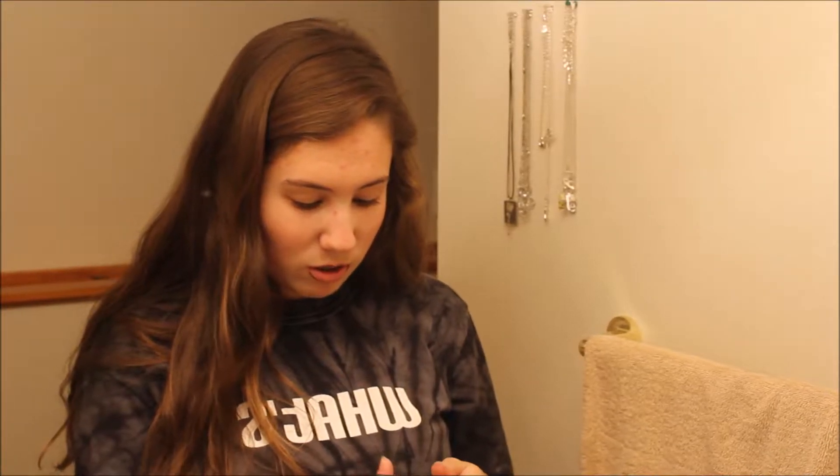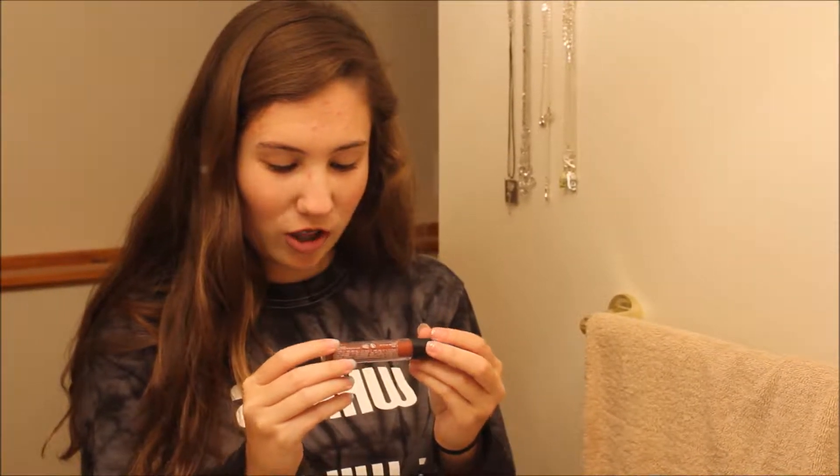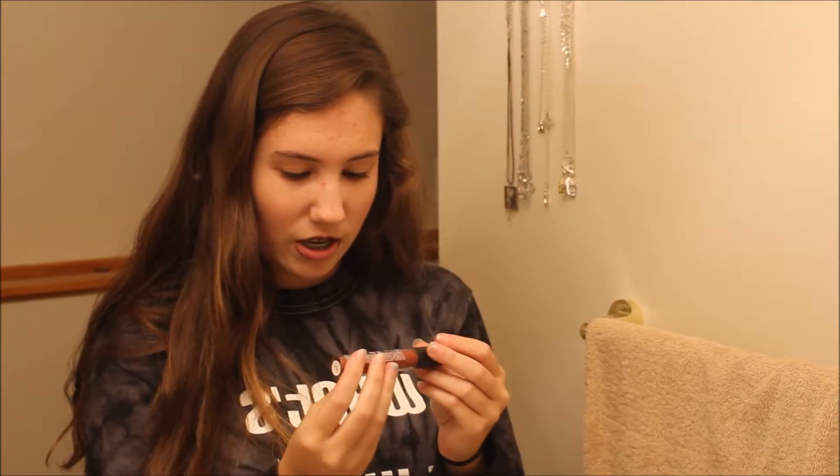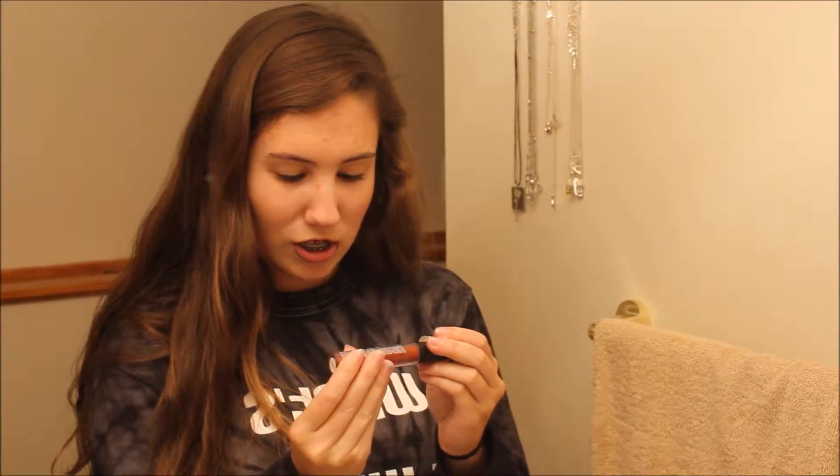Then you take this wonderful color. It's a lip gloss. It's matte. It's called Clean Color. And then you just...